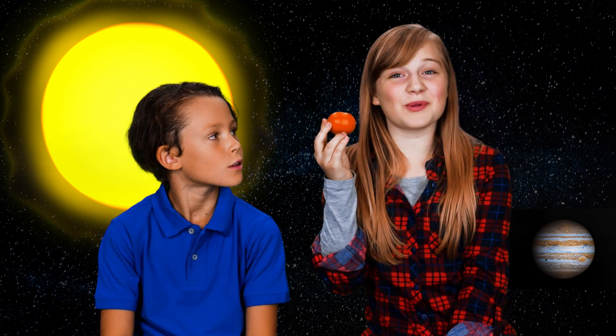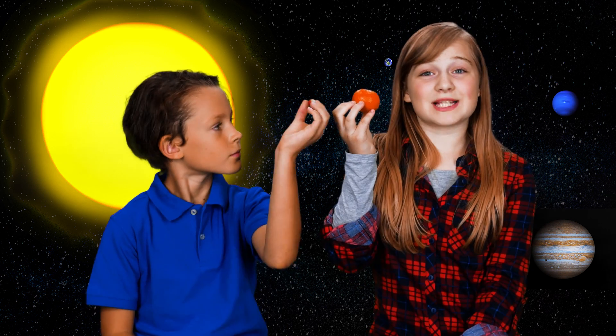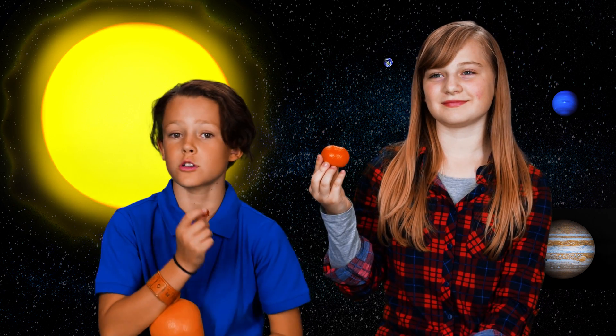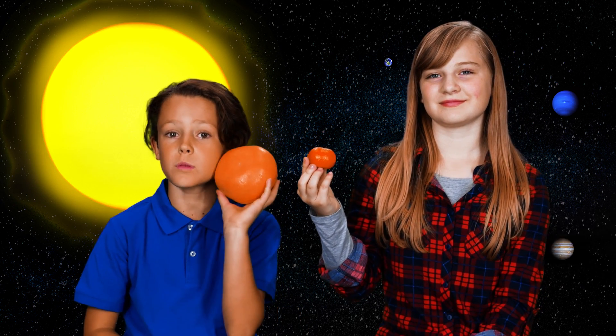And yet another planet is Neptune — it's about the size of this mandarin orange. So we have the exercise ball for the sun, this marble for Earth, and this grapefruit for Jupiter.